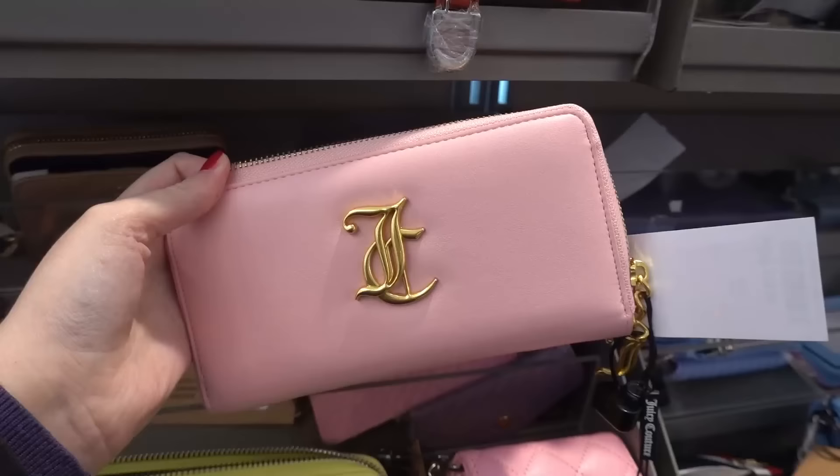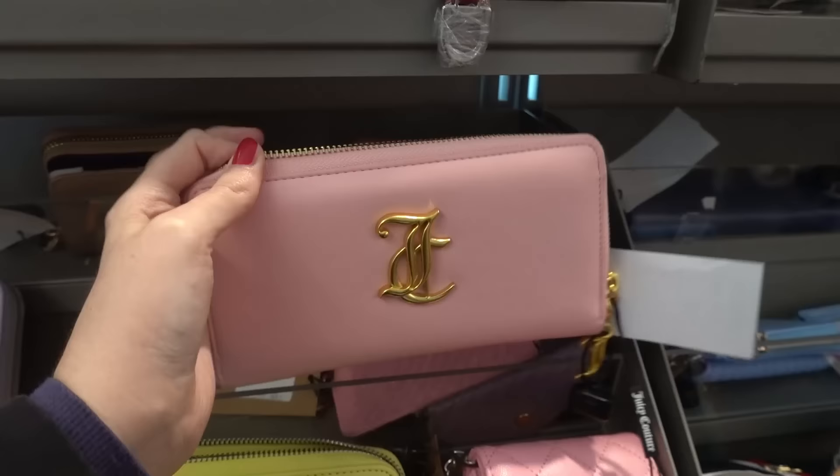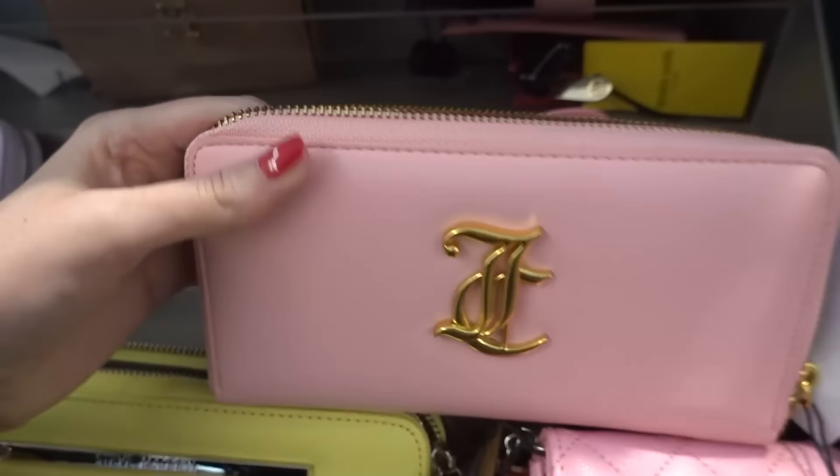They also have Juicy Couture purses. They only have the pink colour in my store but I absolutely love it. As you can see the Juicy Couture print is inside and these are £19.99 each.